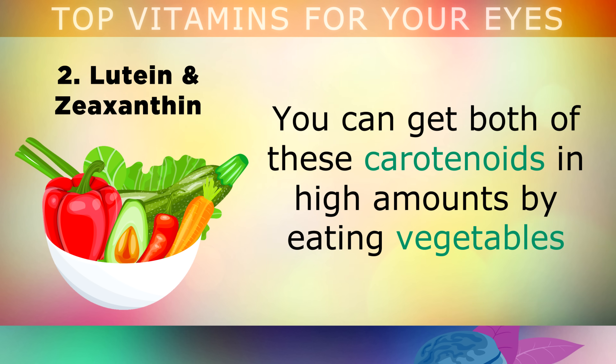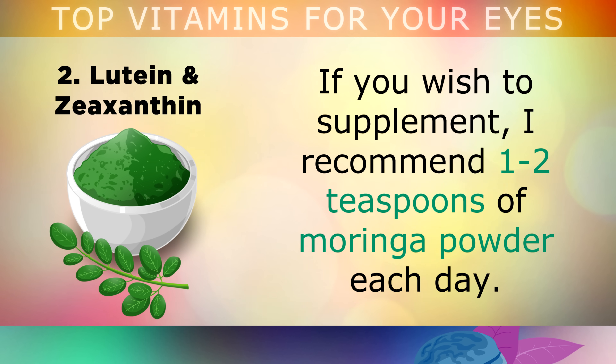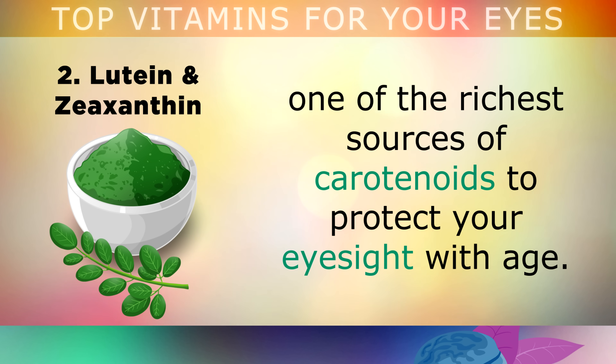You can get both of these carotenoids in high amounts by eating vegetables like kale, collard greens, romaine lettuce, swiss chard, peppers, squash and broccoli, and they're also rich in egg yolks. If you wish to take a supplement, I recommend taking 1-2 teaspoons of moringa powder each day mixed in a glass of water. This powder is made from the dried leaves of the moringa oleifera, one of the richest sources of carotenoids to protect your eyesight with age.